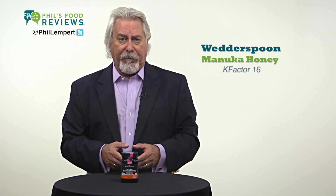Manuka Honey is produced by European honey bees foraging on the manuka tree in New Zealand or Australia. This brand comes from New Zealand.